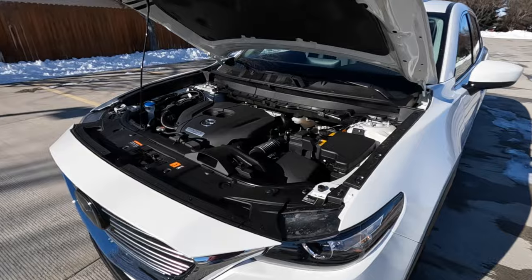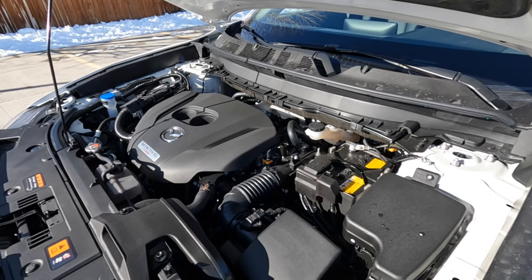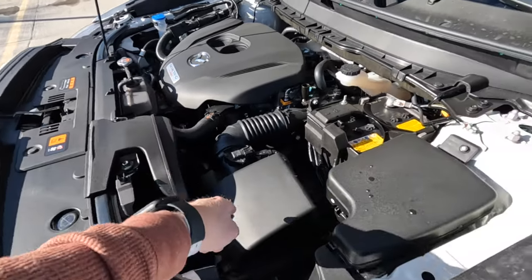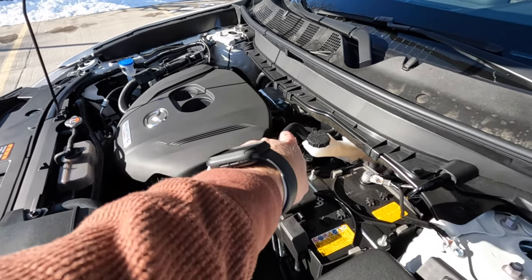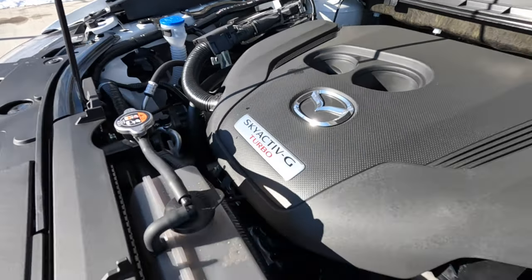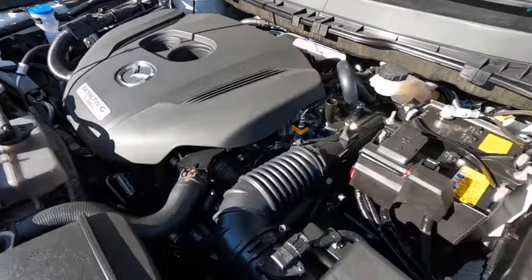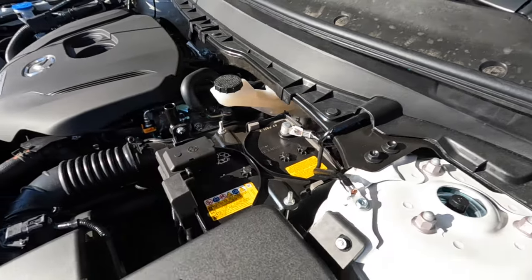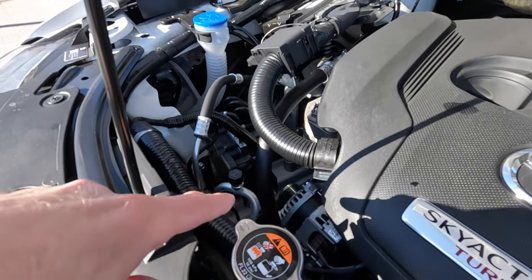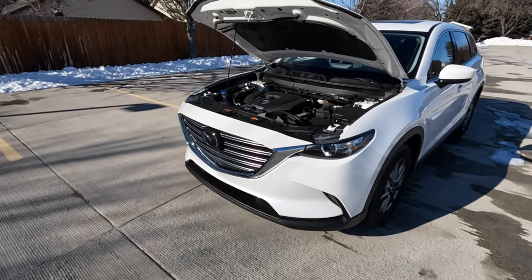With regular 87-octane gasoline you get 227 horsepower; put in 91 premium and you get about 250 horsepower and 310 pound-feet of torque. Mazda knows how to make a clean engine bay — air comes in through the grille, filters through the turbocharger on the back side, and there's a nice engine cover on top reminding you it's a SkyActiv-G turbo. You can see the battery, brake fluid reservoir, washer reservoir, and serpentine belt with the alternator easily. These are really good, reliable engines.